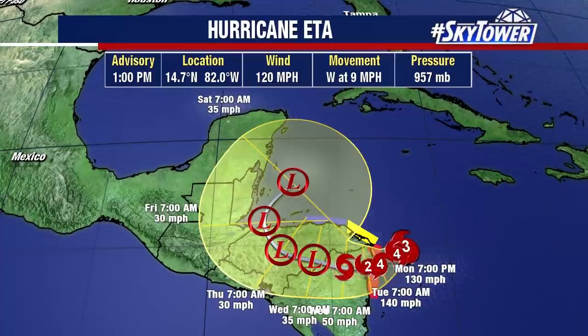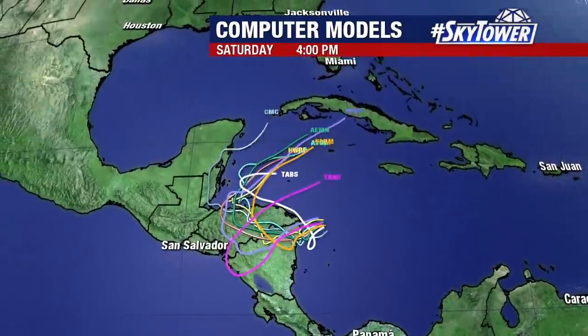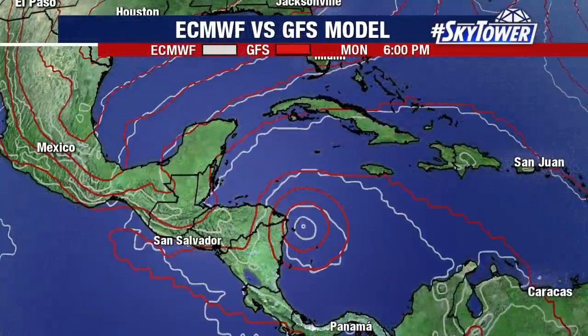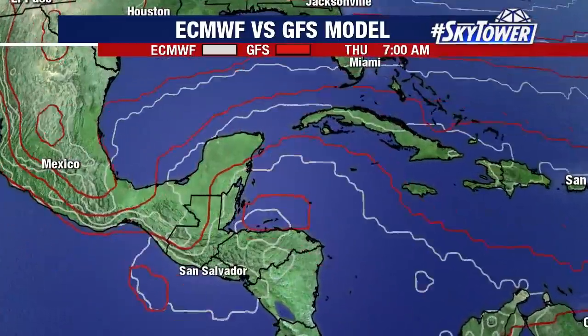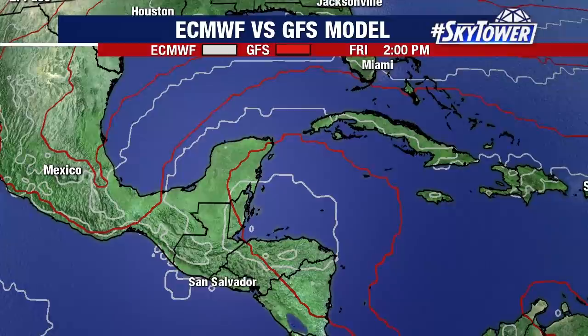Some of the computer models are indicating this may not dissipate completely over the mountainous terrain, or if it does, the remnants will move back out over the waters. We may actually see this starting to reorganize or reintensify as it moves back out over the western Caribbean. You're seeing more and more of these models showing a solution where it moves to the west, then north, back into the Caribbean, and eventually could be heading towards the northeast. Here's the European and the GFS showing that same basic idea.